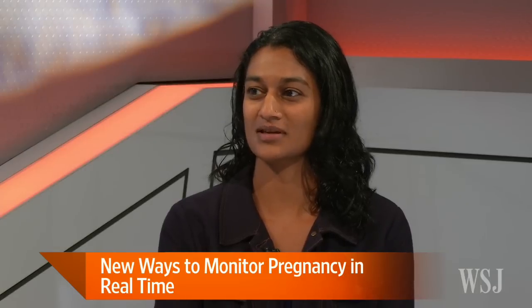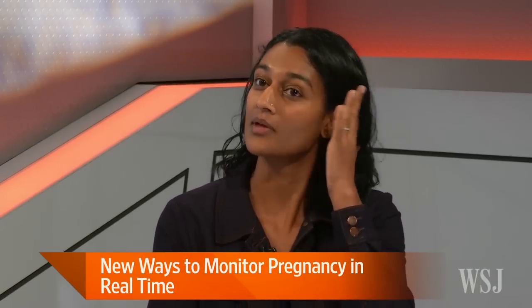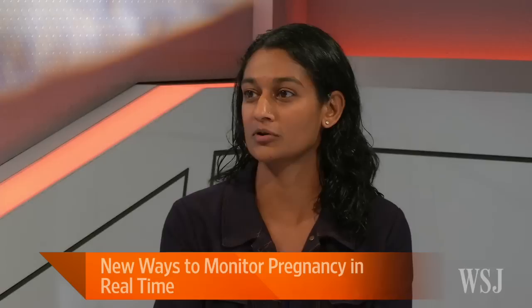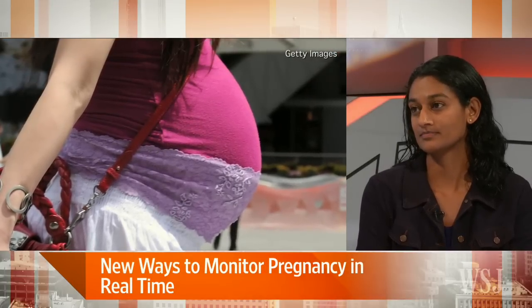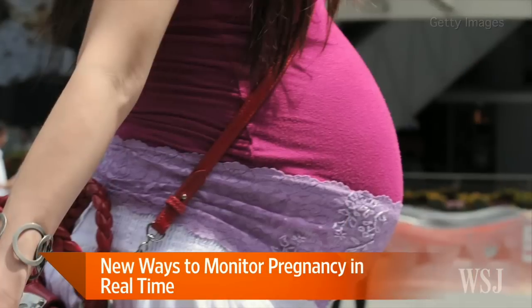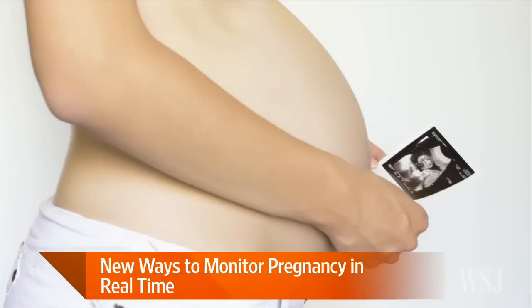First of all, explain what the placenta does exactly. It's a circular disc of tissue that connects the mother to the baby. It provides nutrients to the fetus, oxygenated blood — it kind of acts as the lungs, liver, and kidneys of the fetus while it's growing inside. And it protects it; it allows a foreign object to exist safely within the mother's body. So it has a very important immune function as well.